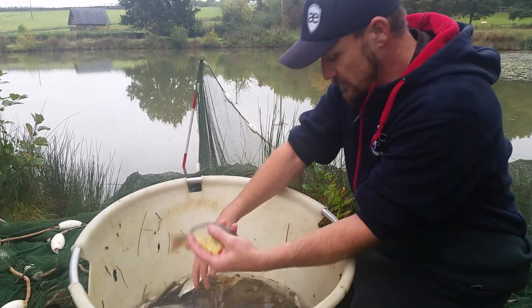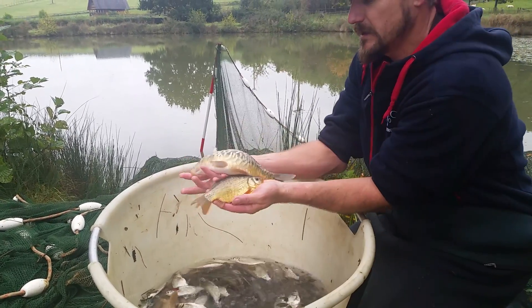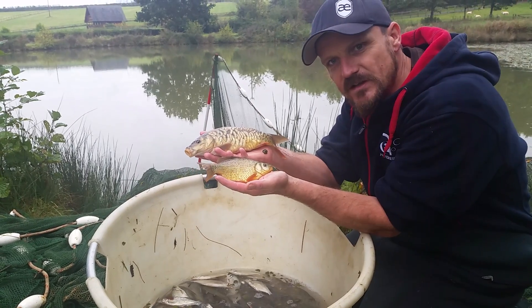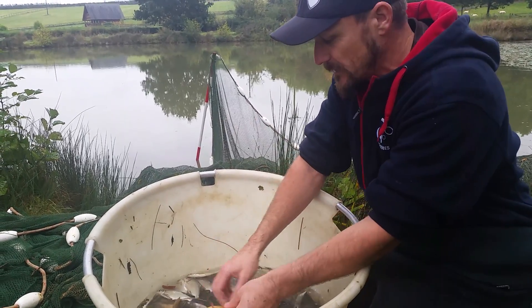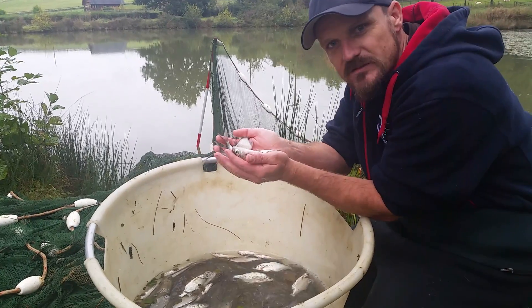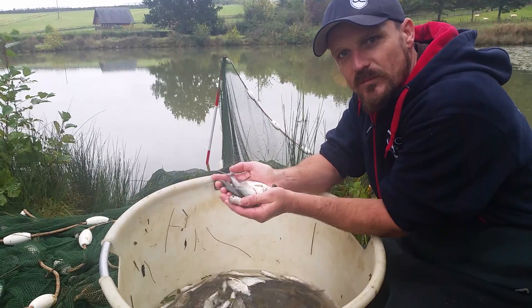There are useful species in here like crucians, which we're trying to capitalize on — there's nothing wrong with these fish at all. The problem is people just go along thinking everything's fine, then they have a harsh winter and lose loads of fish. They blame oxygen or make up other excuses because they don't know how to look after their fish. The problem in this pond is that if you don't know these fish are there and can't do something with them, they become the problem.